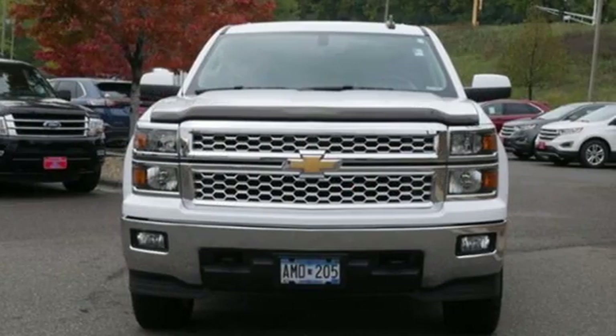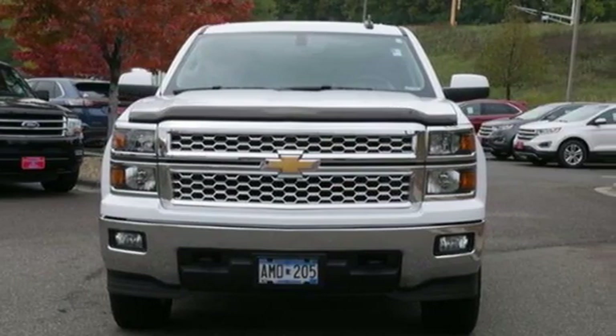Chevy. 100 years of icons. See it for yourself when you take it for a test drive.